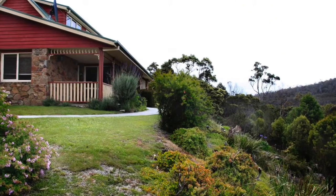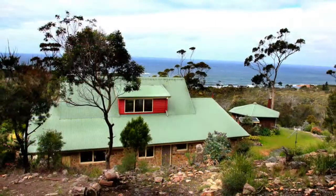Perched up on high, looking through the treetops to the ocean below is this stone and timber home on seven acres.